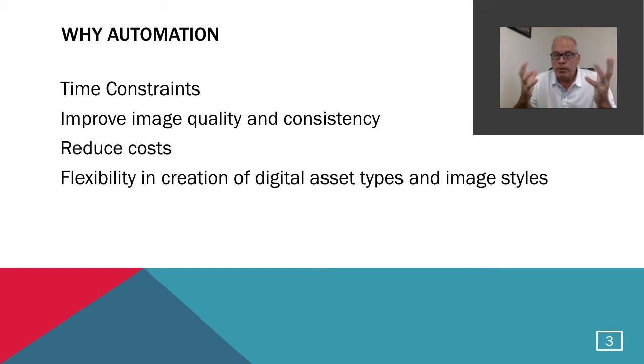Our first topic is why automation — why is this something you should look at? We'll hit four major subjects: the issue of time constraint, the ability to improve image quality and consistency, the ability to reduce costs, and the flexibility in the creation of digital asset types and image styles. All four of these things are very important when deciding on automated photography. So let's hit each of these slide by slide.